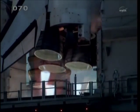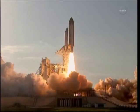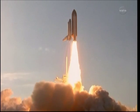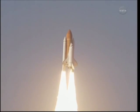Two, one. Booster ignition and the final liftoff of Discovery — a tribute to the dedication, hard work and pride of America's space shuttle team. The shuttle has cleared the tower.